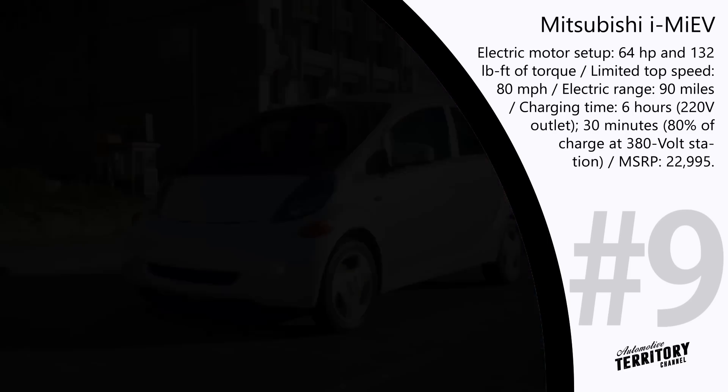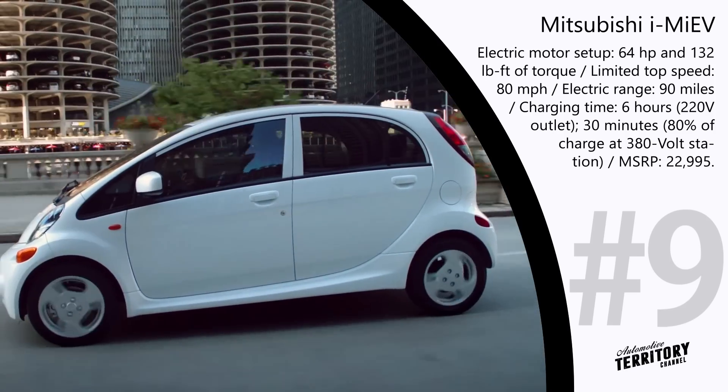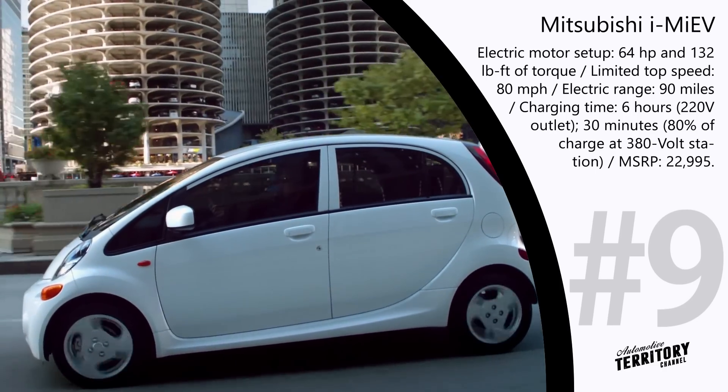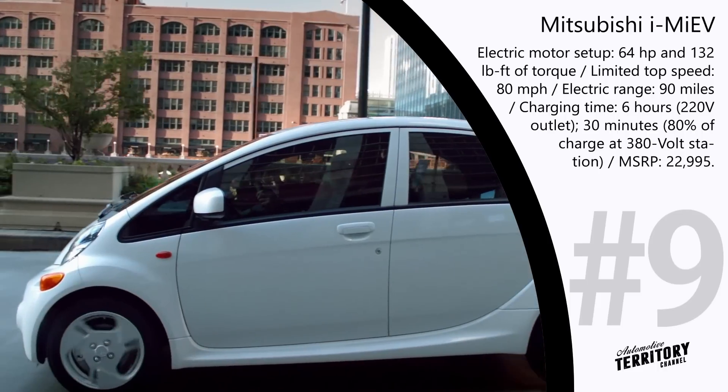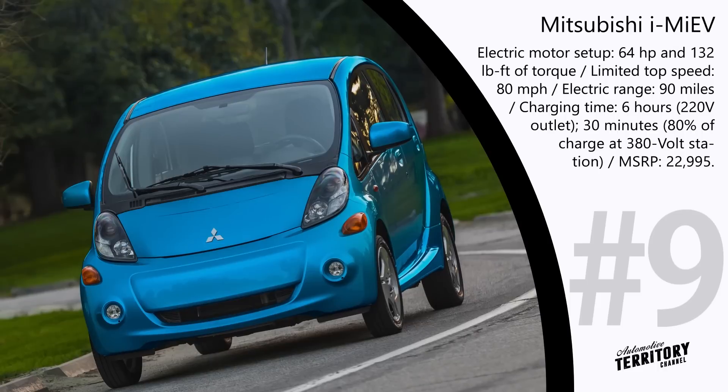To extend your driving range, you can charge to 100% using a 220V outlet in 6 hours, or use a fast-charging 380V station to reach 80% in just 30 minutes.